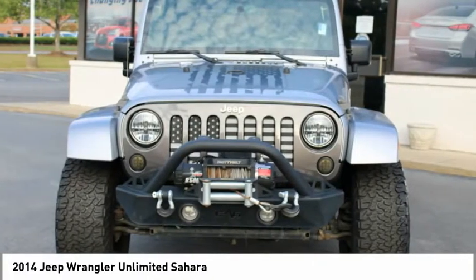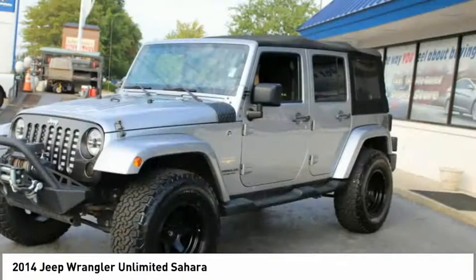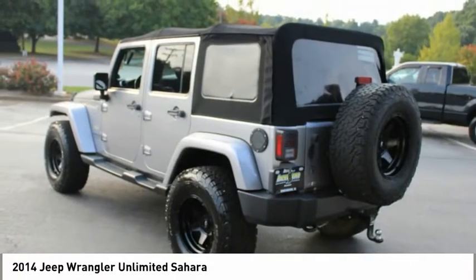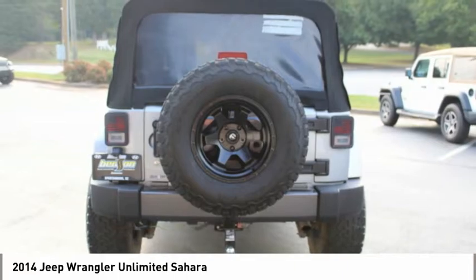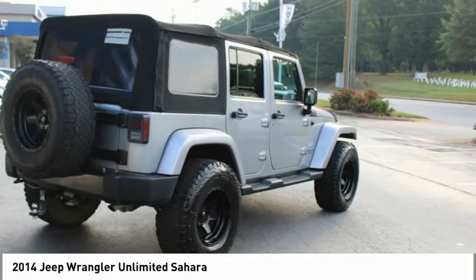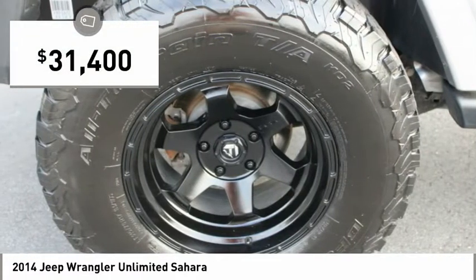The Jeep Wrangler Unlimited is an on and off-road capable vehicle that was made for you to enjoy. Stylish, rugged and comfortable — all traits of the Wrangler that let you decide where you want to go and how you want to get there. And it is priced below $35,000.